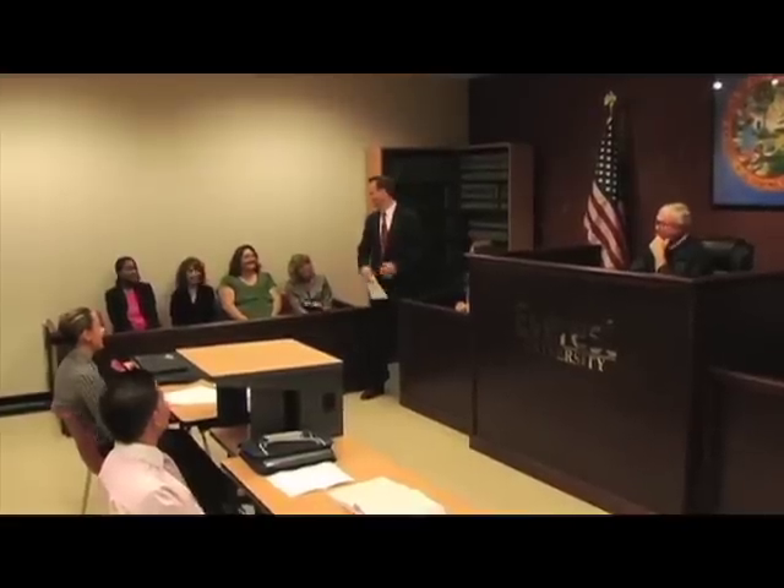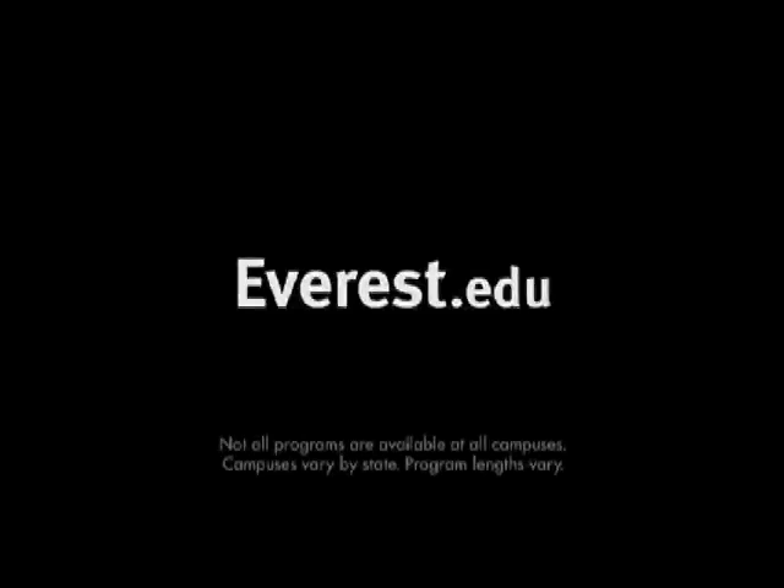Once you've reached the threshold that we discussed, you ask the court for permission to move what's been marked as an exhibit into evidence. Want to understand that? For more information about the Paralegal Program or other programs at Everest, please visit Everest.edu.